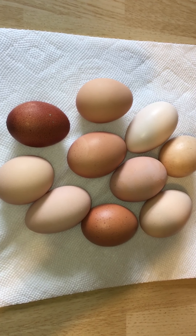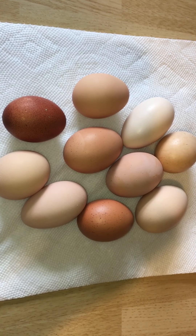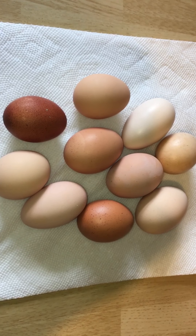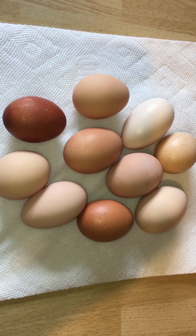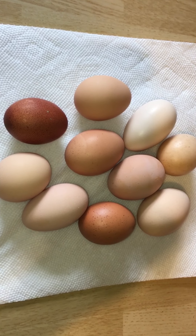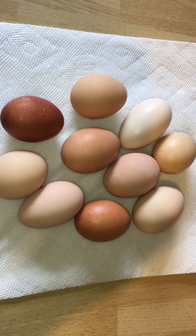A lot of people ask: do you need to have a rooster to get eggs if you only have hens? And the answer is no. It's just like a person — you will still have eggs, they just won't be fertilized. And that's what I know about chicken eggs. Thank you for watching. Bye.